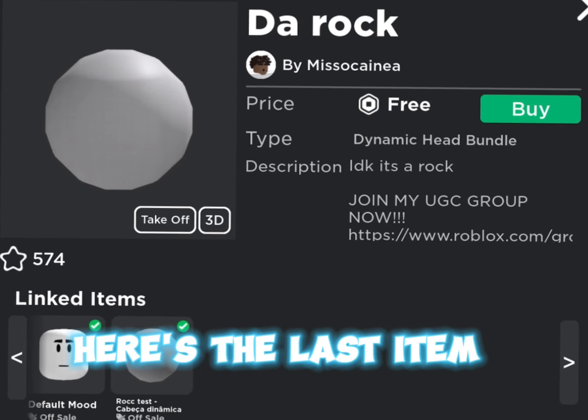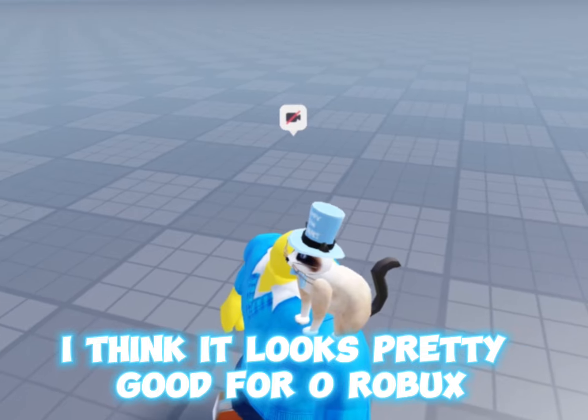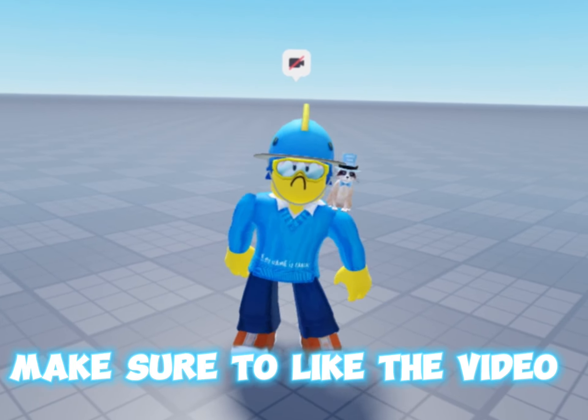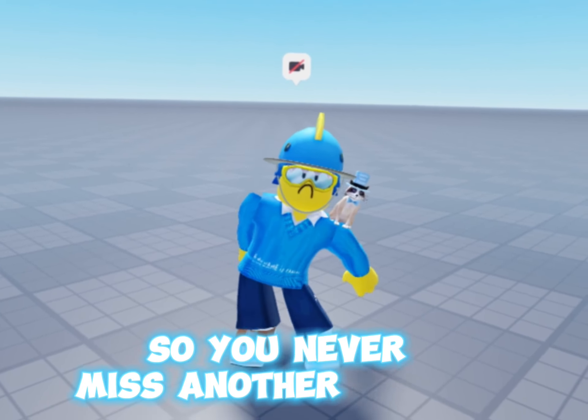Here is the last item and it's free — I think it looks pretty good for zero robux, and it also looks like a Knack. This is the end of the video. Make sure to like the video and subscribe with notifications so you never miss another upload.